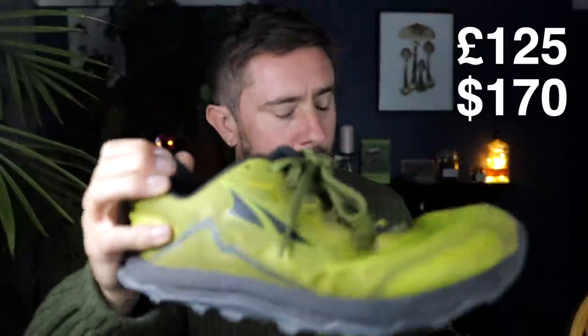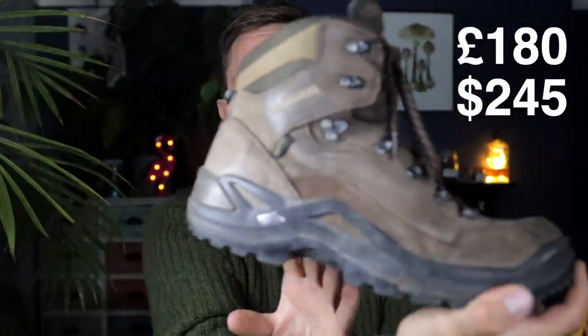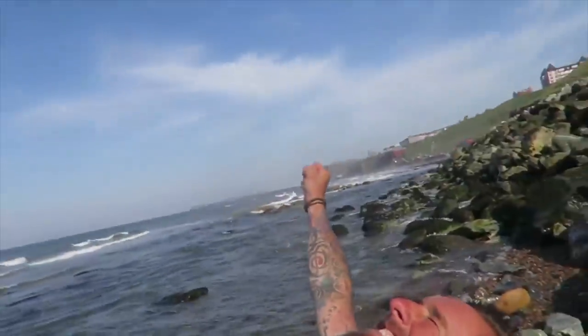I'm aware these aren't cheap. The Lone Peak 5s are around £125, while the Lowa Renegades are upwards of £180–£190 — so the leather boots are more expensive, but they will last a lot longer. The Salomons are a bit of a compromise — they're very light for a boot and pretty fast-drying, but they don't have the longevity. These are already retired for me; I'm just keeping them for sentimental value.